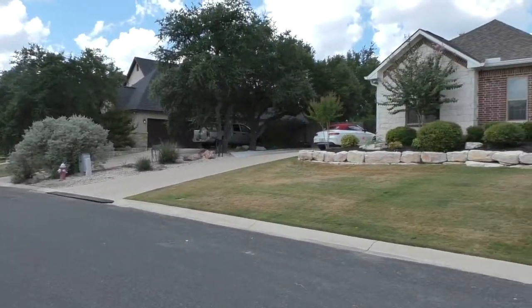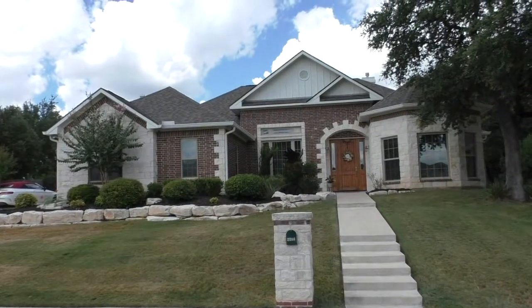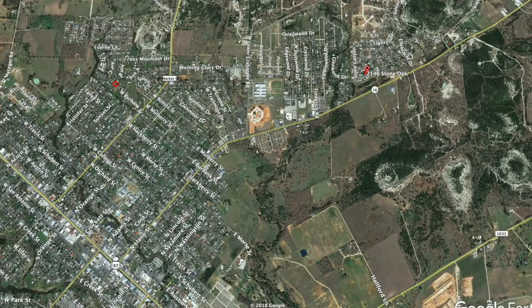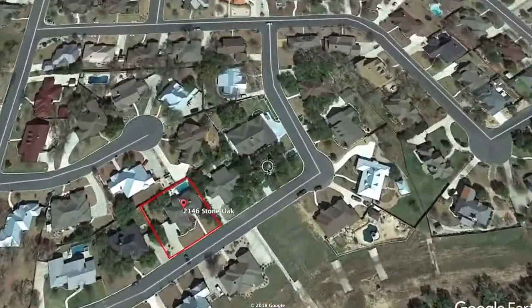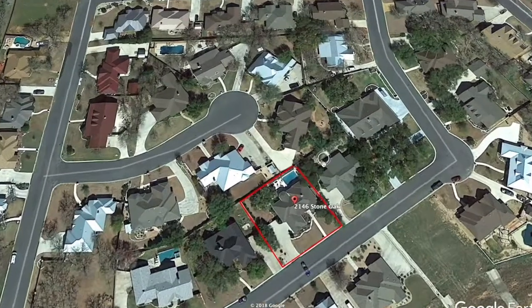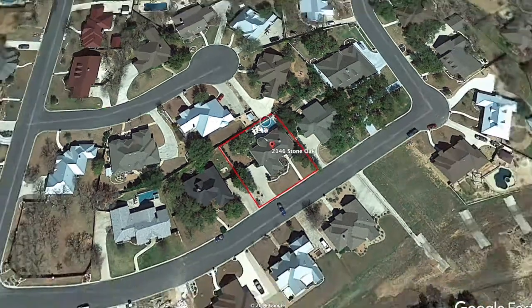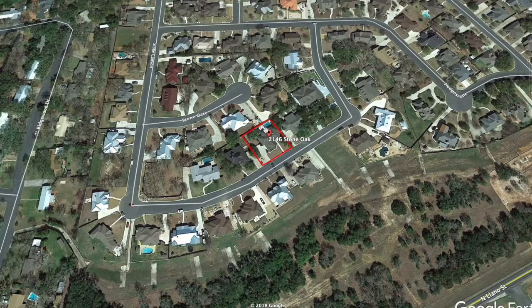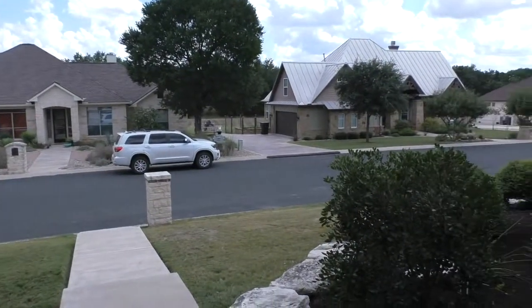Stone Ridge is just minutes north of downtown Fredericksburg, and this house probably has one of the prettiest front elevations. From downtown, you just take Llano Street or Highway 16 north and turn left into the Stone Ridge subdivision. The home is located towards one of the back corners of the neighborhood, so there's really not much through traffic at all. There's a nice pool in the back, great trees, and a big yard — 104 by 115 feet, just over a quarter of an acre.